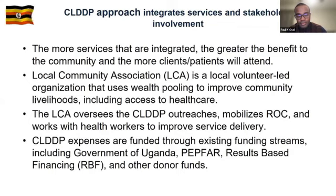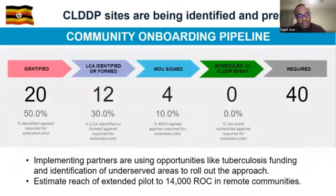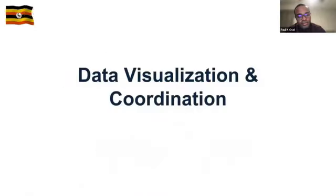The CLDDP approach integrates services and stakeholder involvement. Stakeholders include the Local Community Association — a volunteer-led organization that oversees CLDDP outreaches, mobilizes recipients of care, and works with health workers to improve service delivery. CLDDP expenses are funded through existing streams including Government of Uganda, PEPFAR, results-based financing, and other donors. Trackers are in place to track implementation and progress, and this model can reach an estimated 14,000 recipients of care in communities.